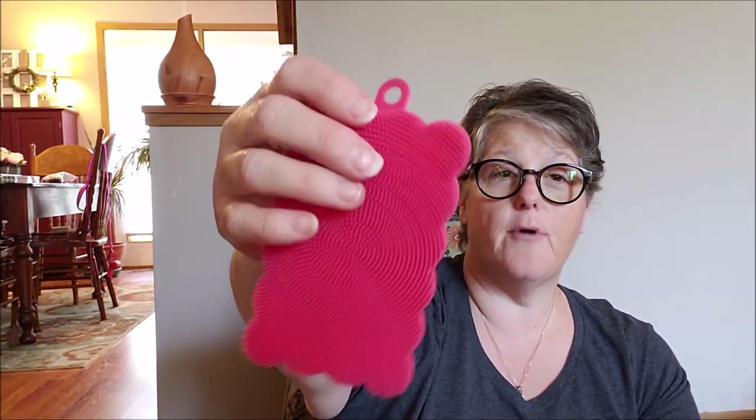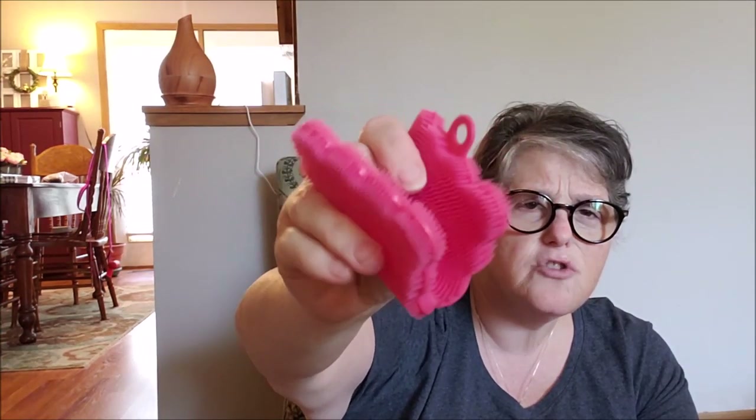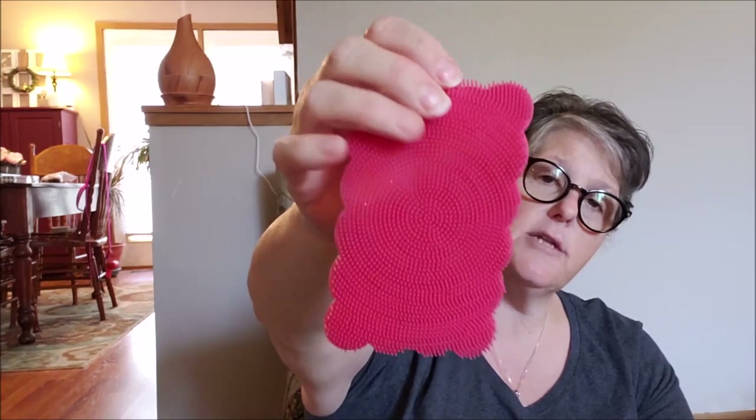I'm so happy they brought these back out. It's a silicone scrubby — all like little fingers. It's great for dishes, but it's also perfect for makeup brushes to get in there, and paint brushes is what I use them for. I have one in my craft room bathroom and I use it to get the paint really well out of my brushes — put a little soap on it and rub. I saw another one and thought I'd throw it in. These are also great for makeup brushes.